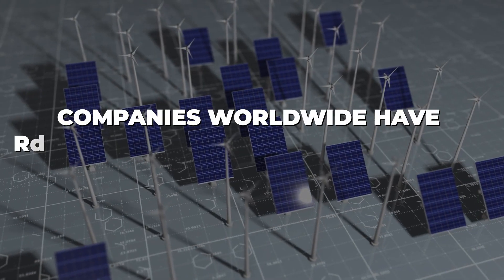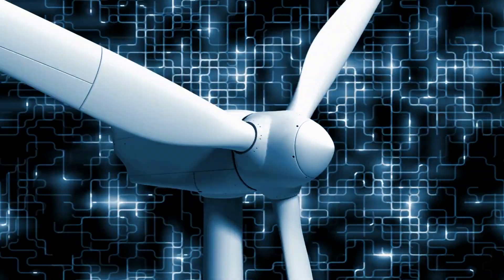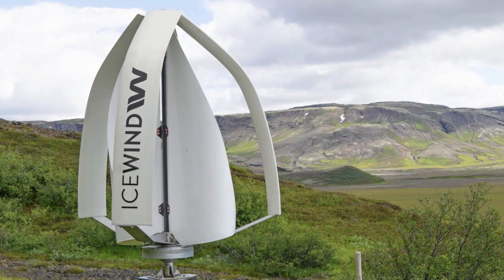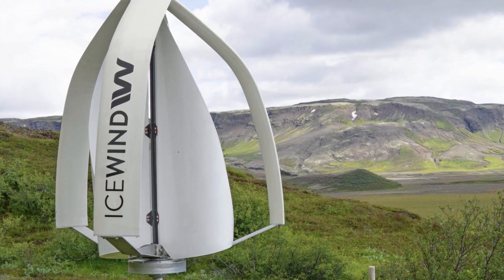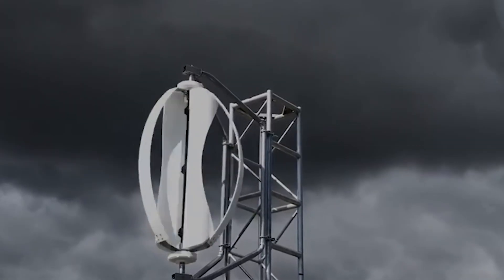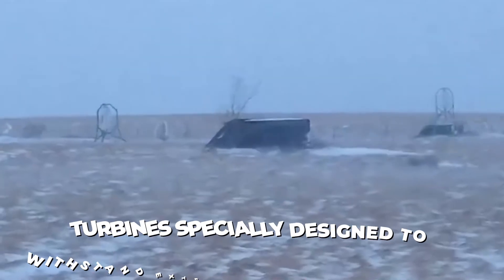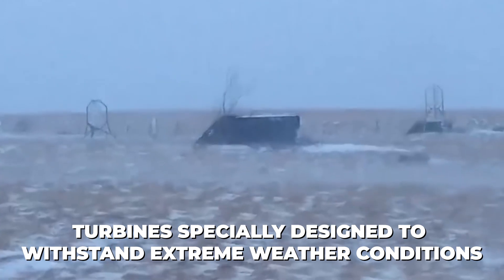Companies worldwide have raced to design the most efficient, durable, and economically feasible wind turbines. One name that has recently risen in this wind energy revolution is Icewind — an Icelandic wind turbine company that has crafted a reputation for building robust turbines specially designed to withstand extreme weather conditions.